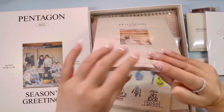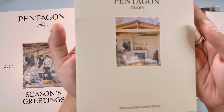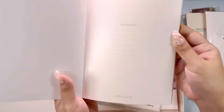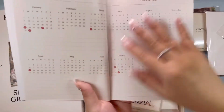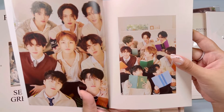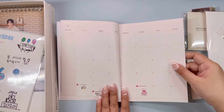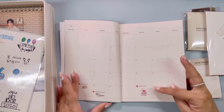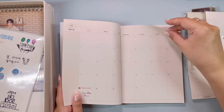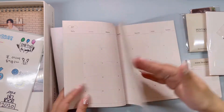I don't know what do you guys do with your Seasons Greetings — do you actually use them? Anyway, this is the Pentagon diary, look at that. It's nice that the words are in English, I can understand all of those. There are a lot of birthdays in January, anyway.